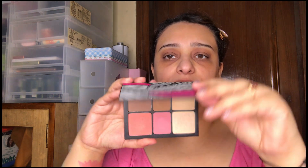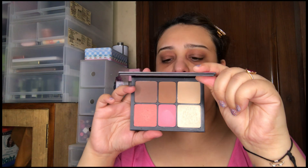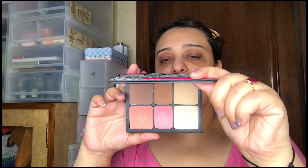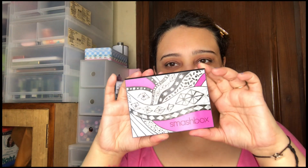If you don't want separate products, a palette like the Smashbox Drawn In, Decked Out Sculpting Cheek Palette is fantastic. You get a contour, a bronzer, two highlights, and two blushes — it's all in one and great for everyday use. It's one of my favorite go-to palettes when I'm pressed for time.